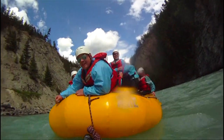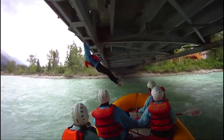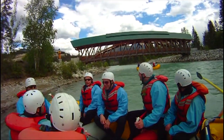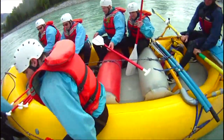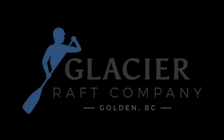Glacier Raft Company has been rafting the Kicking Horse River since 1982. Our local guides and customer care are just a couple of the reasons why we stand out from the rest. See you on the river!